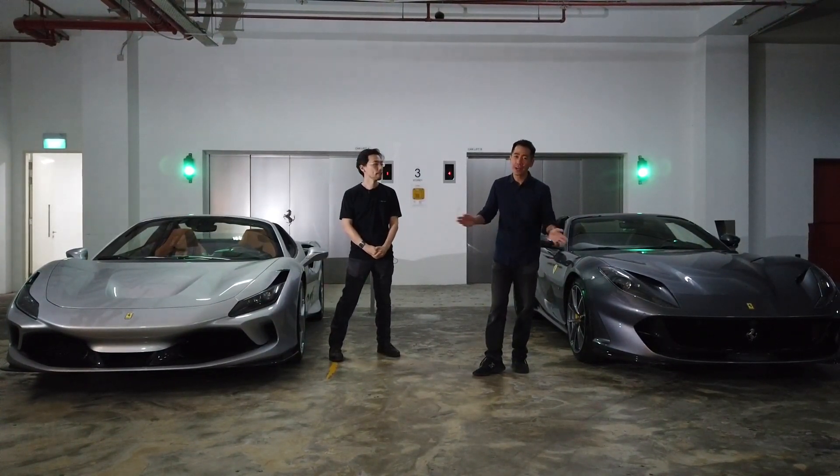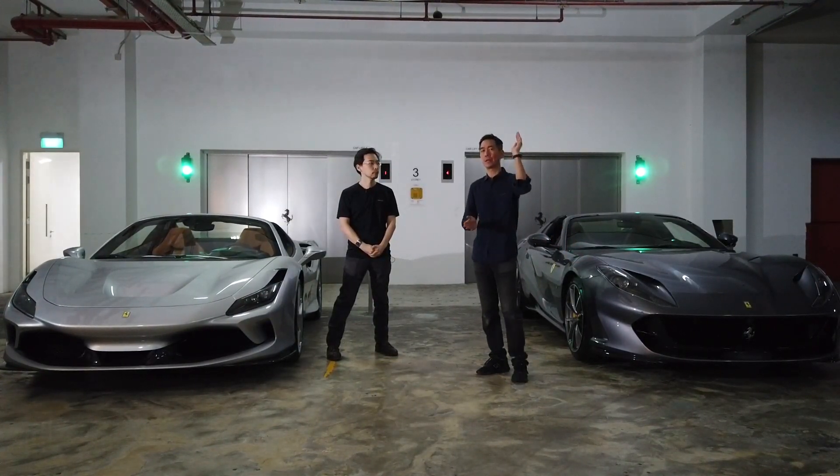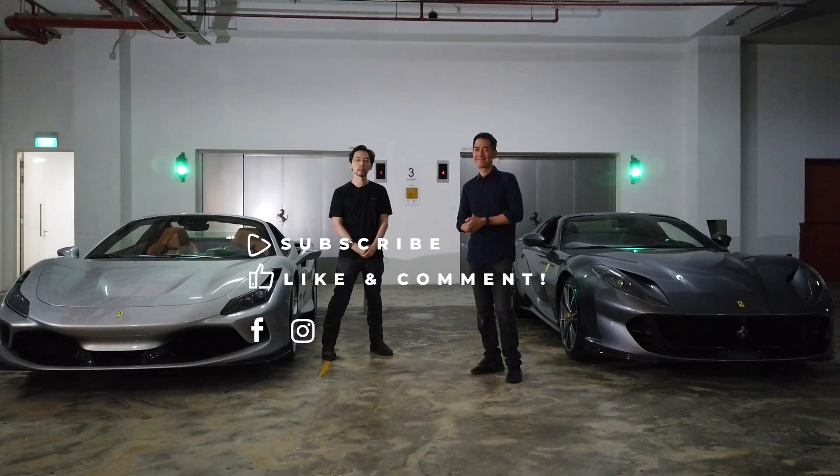Thanks for watching, guys. If you want to see more or find out more about these two cars, please log on to carbuyer.com.sg. If you liked this video, please subscribe to our YouTube channel and follow us on Facebook.